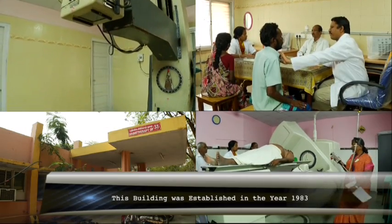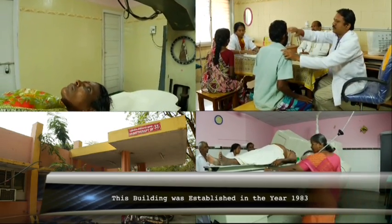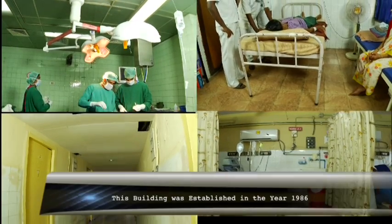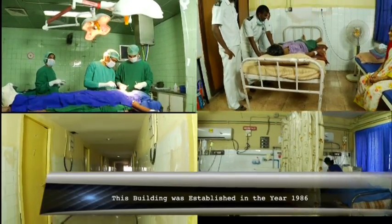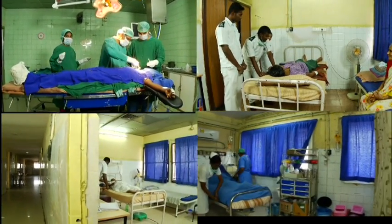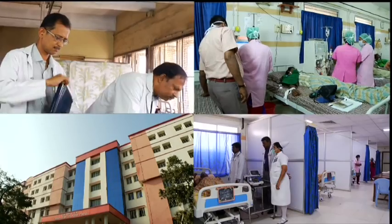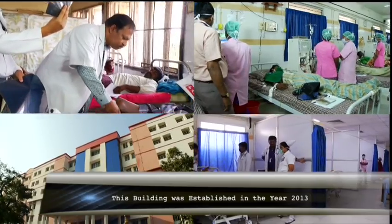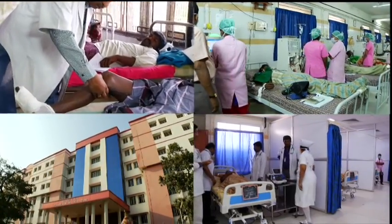To the right side of the OP is the Radiotherapy Block. The block which houses Surgery Departments is still referred to as the New Surgical Block. In the year 2013, the New Tower Block was inaugurated with seven stories.